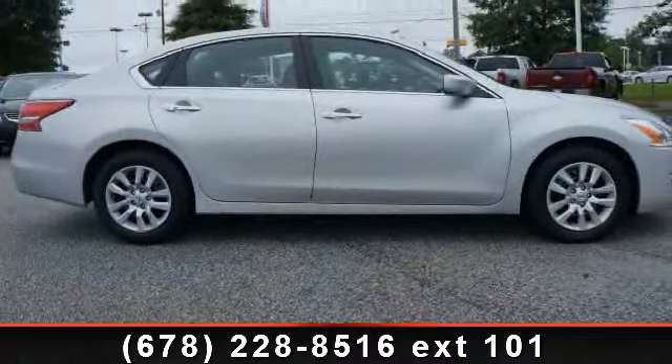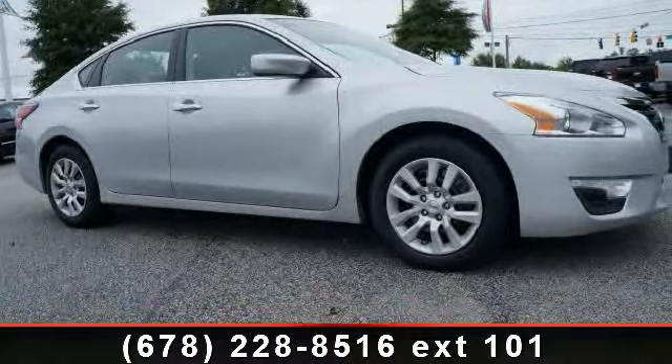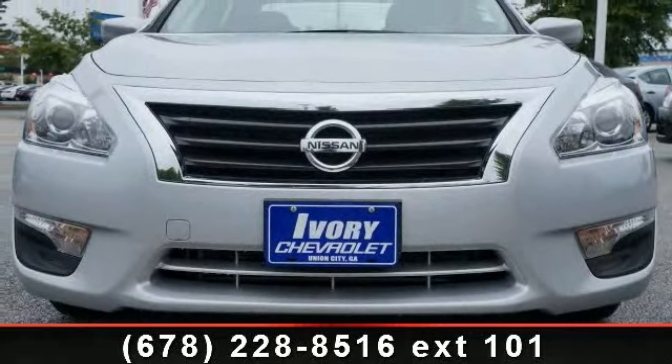Anti-theft device and emergency trunk release. If you are looking for a solid pre-owned car, this might be the one. Low mileage is an important factor in your purchase, and this vehicle delivers a low odometer reading.